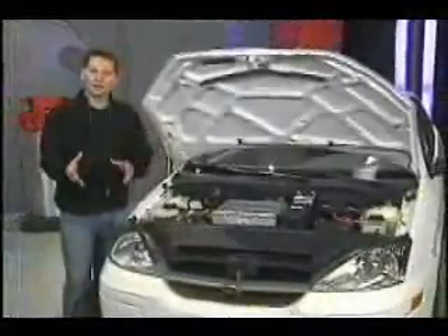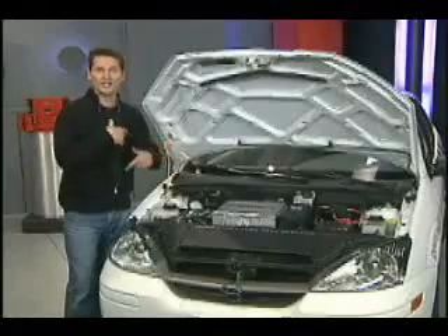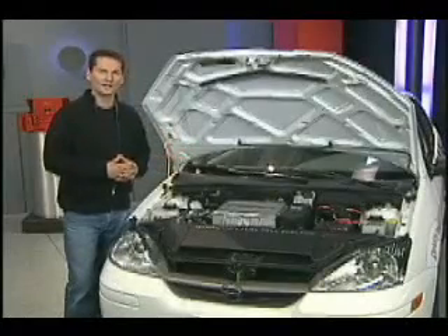Not only is this a hydrogen fuel cell vehicle, it's a hydrogen fuel cell hybrid. There's a nickel metal hydride battery behind the rear seat, so you have a hybrid system and the fuel cell producing electricity. It goes through an electronic controller, and the maximum output is about 85 kilowatts. That electricity gets fed to an electric motor that drives the front wheels.